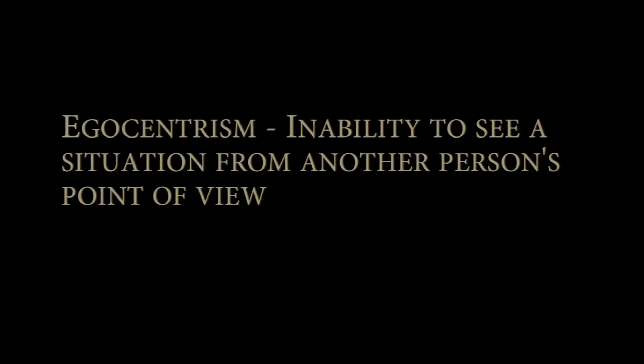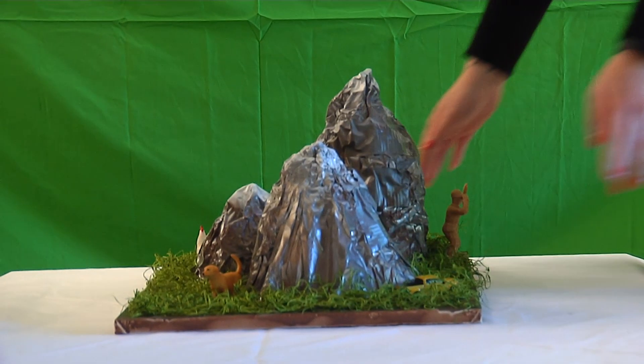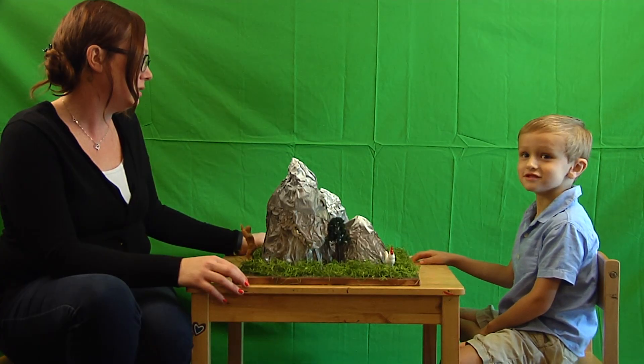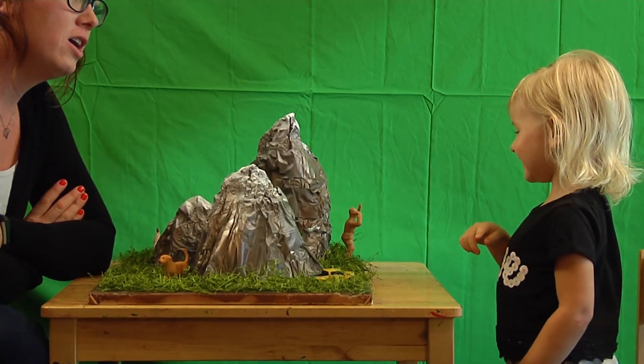Another key point to the pre-operational stage is egocentrism. Egocentrism refers to the child's inability to see a situation from another person's point of view. Like Piaget, I use the Three Mountain Task to test whether children have egocentric thinking. Here is Mark at five years old and Avery at three, taking the Three Mountain Task.